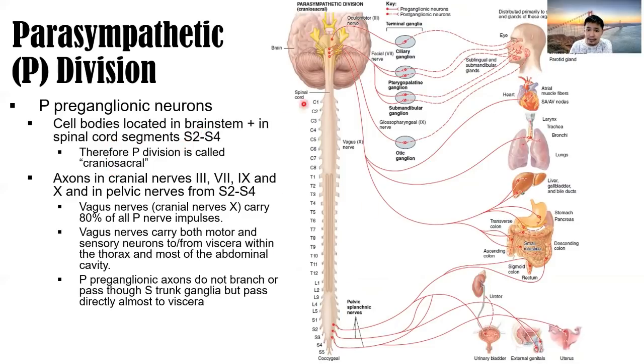The nerves come from the brainstem and from S2 to S4 — not from the thoracolumbar as in the sympathetic division. Axons travel in cranial nerves 3, 7, 9, and 10, and in the pelvic nerves from S2 to S4, comprising the parasympathetic nervous system. The vagus nerve, cranial nerve number 10, carries 80% of all parasympathetic nervous impulses — a very important cranial nerve for the parasympathetic division.